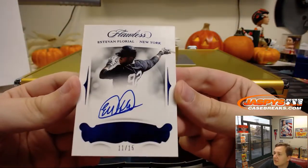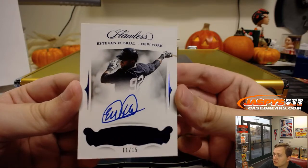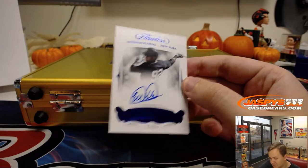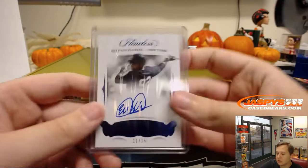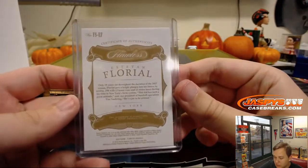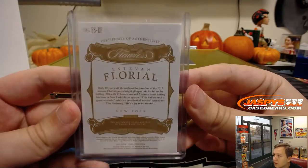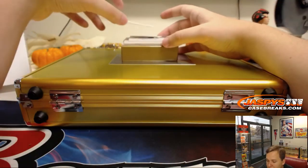For the Yankees, another nice prospect — Estevion Florio, 11 out of 15 for the New York Yankees. Been looking for him in Bowman Chrome. The Yankees, Jason L — there you go, Jason L gets the nice Florio. Only 19 years old, so definitely a nice prospect there. Yankees prospects always do well in the secondary market.